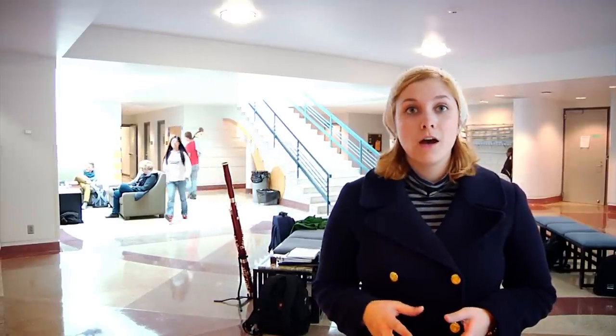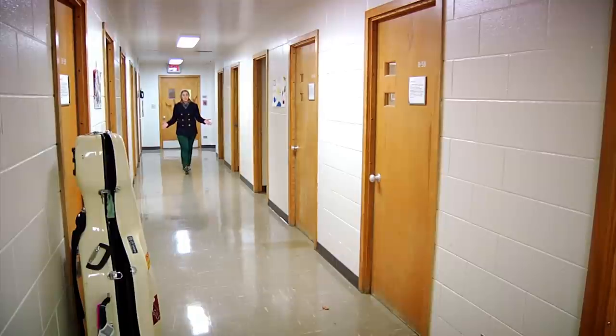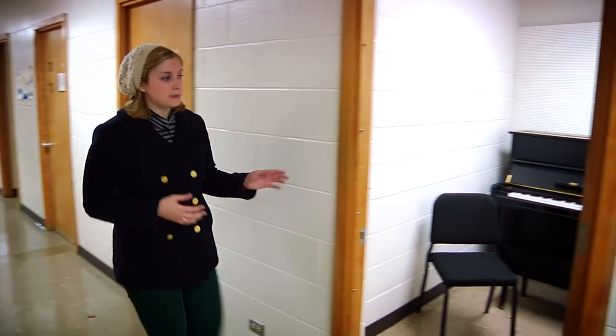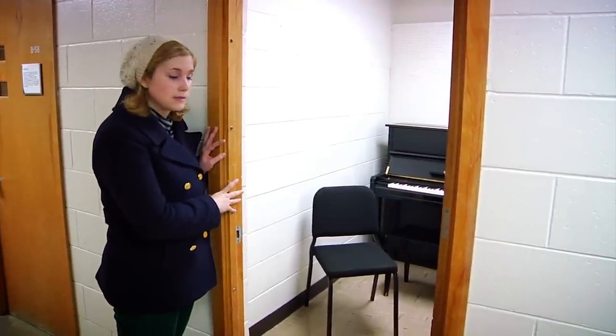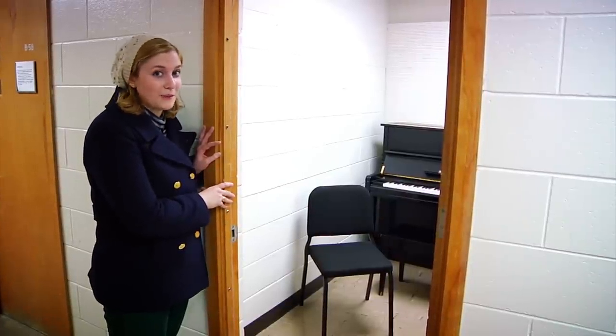A few things I'd like to show you down here are the practice rooms and then a couple secret passageways that unless you're a student of probably the last couple decades you might not know about. Students spend so much time here — this is where the bulk of our practice rooms are in the lower level of Music Drama. Here you'll see one of our standard practice rooms. It contains a piano, a bench, and a chair for instrumentalists to practice with an accompanist. Gifts to the Lawrence Fund help provide pianos in as many of our practice rooms as we can fit.